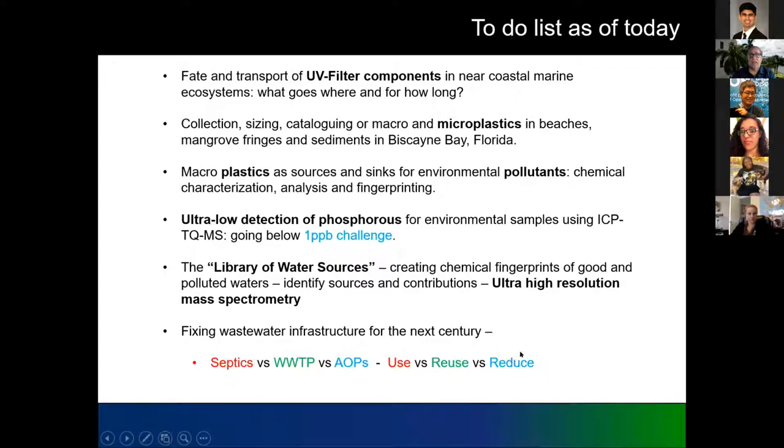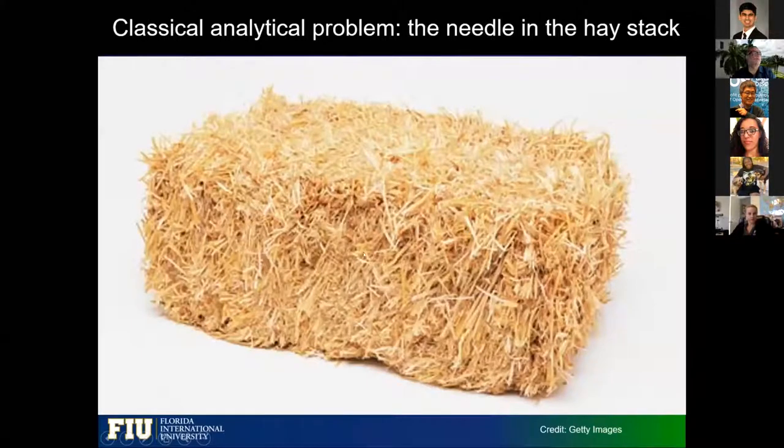One thing we look at is water use and reuse — but I want to keep in mind that it's better to reduce the amount of water you use than to get it dirty and have to clean it. So this is a flavor of some of the things we do. There's a lot more, but in 10 minutes I can't tell you all that. I'll be glad to talk to you about it. So I'm going to go through an example of what we call the analysis of unknown unknowns.